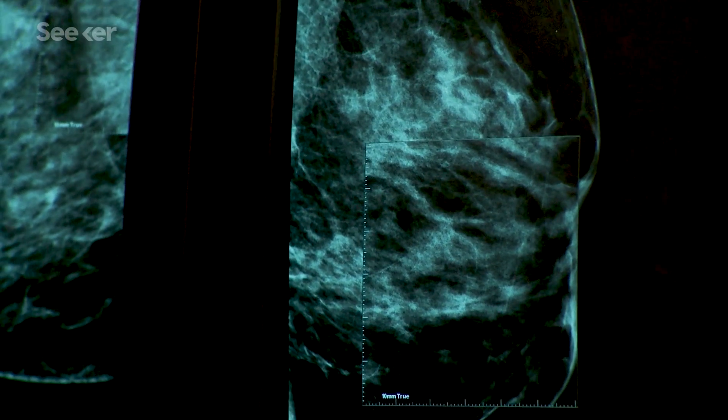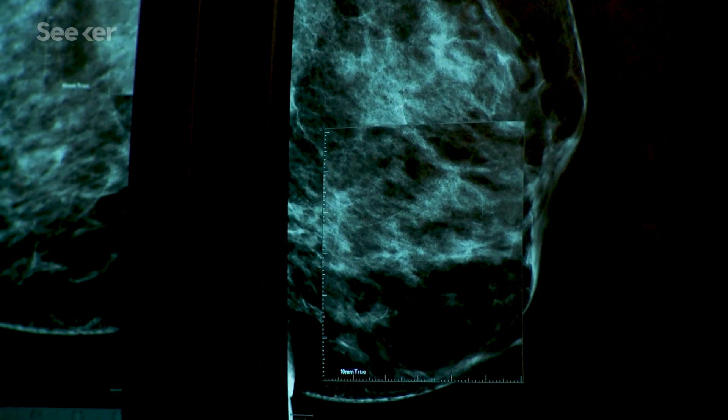For example, mammograms use low-energy x-rays to produce images of breast tissue so a doctor can check for any lurking tumors. But they're not a perfect test by any means. Up to 50% of women have dense breast tissue that makes it difficult to get a clear image, and consequently there are lots of false positive results. One study estimated as many as 1 in 3 women are initially told they have an abnormal result, only to find there's no cancer after repeat and more sophisticated tests.